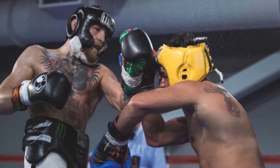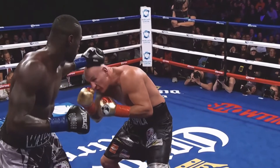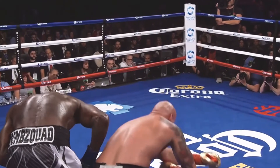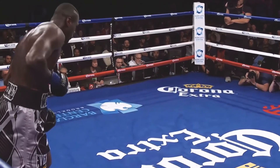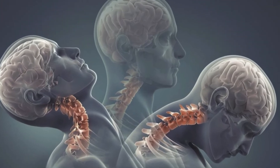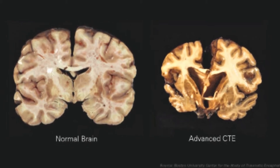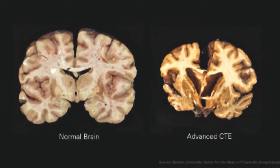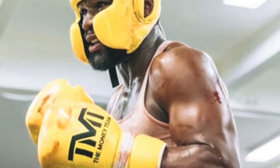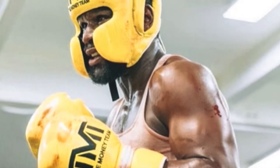Injury to the head, neck, and face are incredibly common in combat sports, with concussions being the injury most athletes want to avoid. Concussions are characterised by an impact to the head that results in short-lasting neurological symptoms such as loss of consciousness, dizziness, or visual impairment. It is now well established that repeated concussive impacts can lead to chronic traumatic encephalopathy, or CTE, where people can show severe brain degeneration at a young age. Concussion prevention is the main motivation for many people choosing to wear head guards, but are they actually effective at reducing concussions?